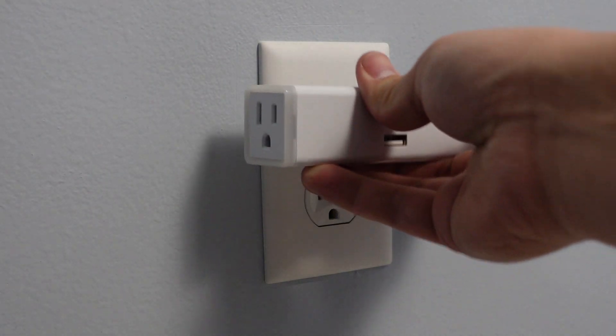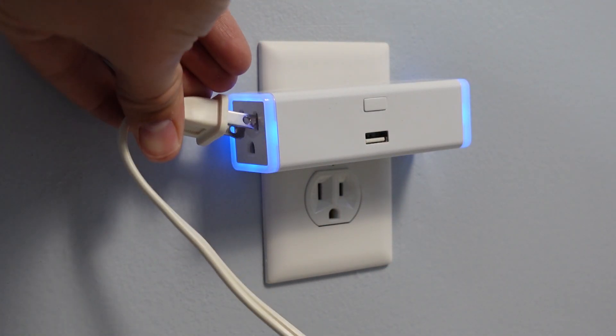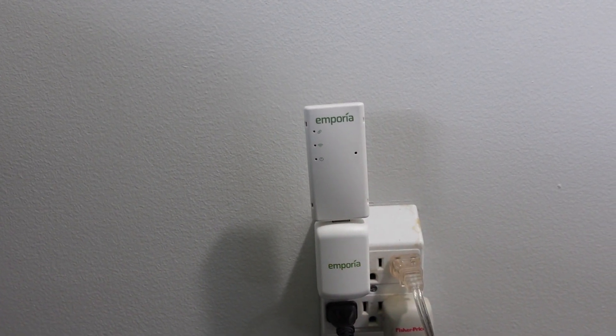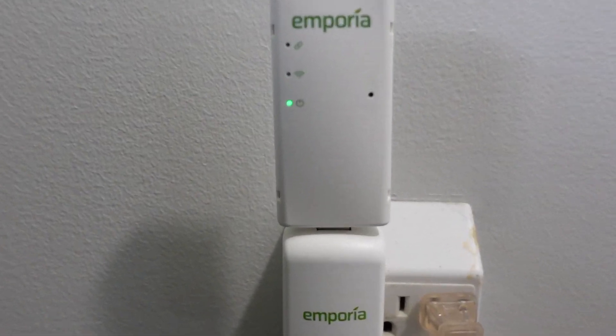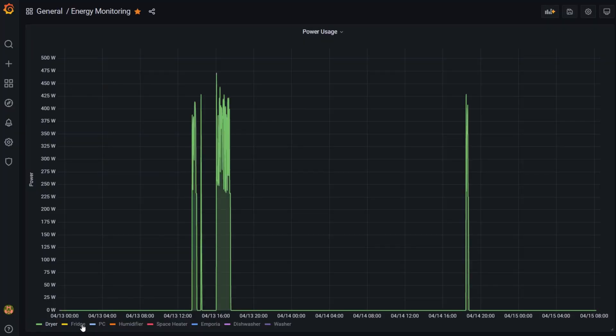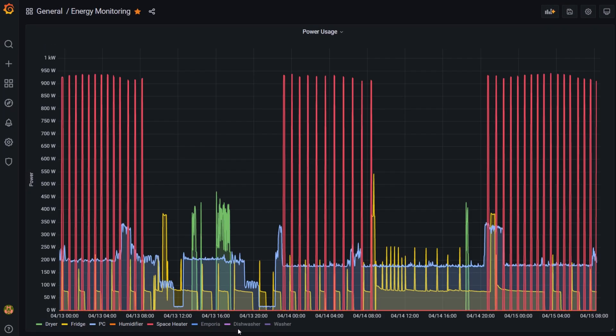The next way that I've saved energy costs in my home was by using smart plugs with power monitoring capabilities to monitor different appliances and devices in my home and identifying areas where I could decrease that power usage. I also use an Emporia View utility connect to communicate with my smart meter via Zigbee to get an overall power usage of my house. Pulling all of this data together into Home Assistant, I was able to look at it all and determine areas where I could reduce power usage.